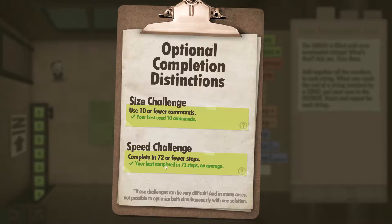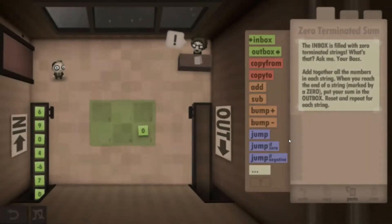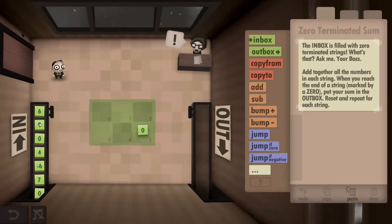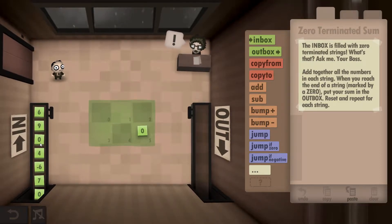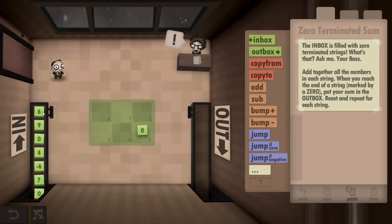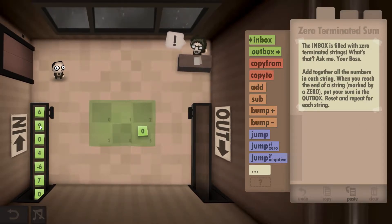What's required is we're going to grab a number from the inbox and we're going to continuously add them together until we get to a zero, and then we're going to output the answer. So this one would be six and nine is 15, and that's what we're going to output.